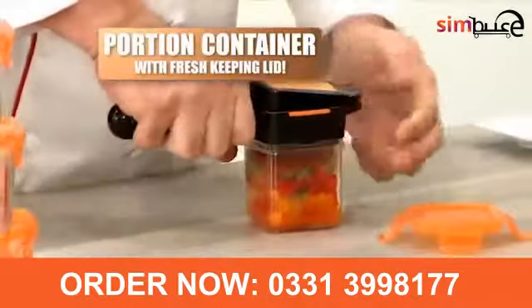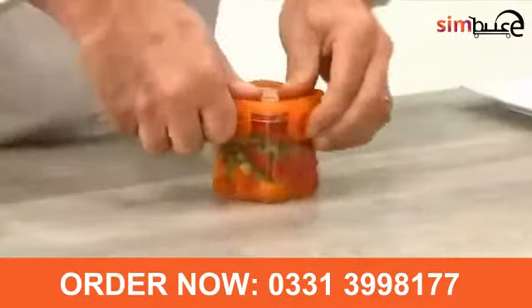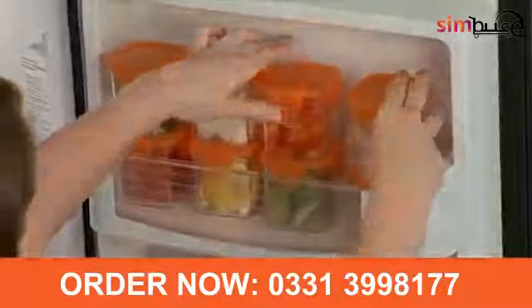And Nicer Dicer Quick comes with a perfect portion container and fresh-keeping lid, so you can slice it, seal it, and store it all in one.